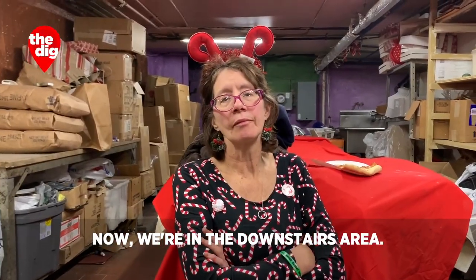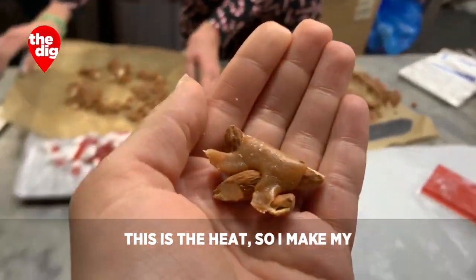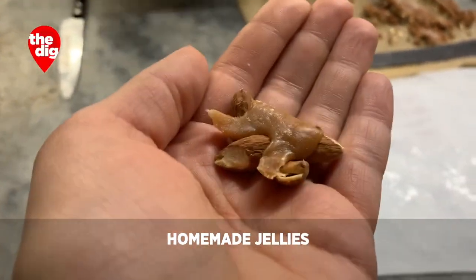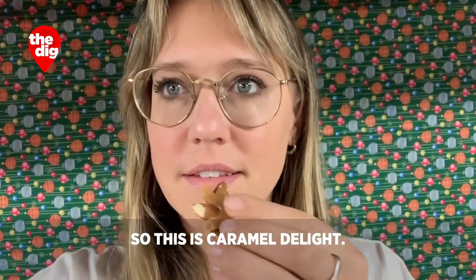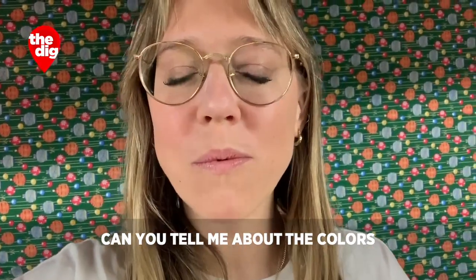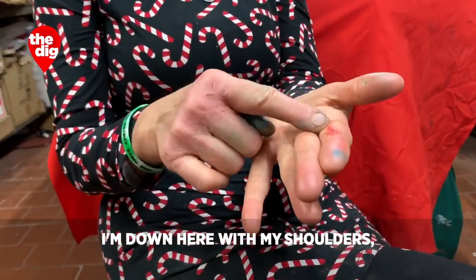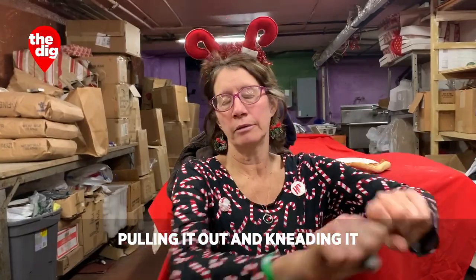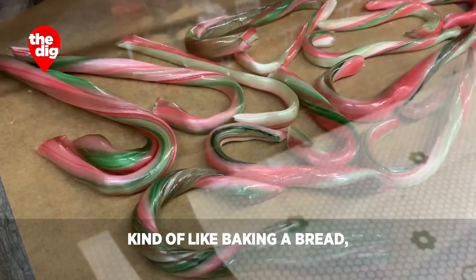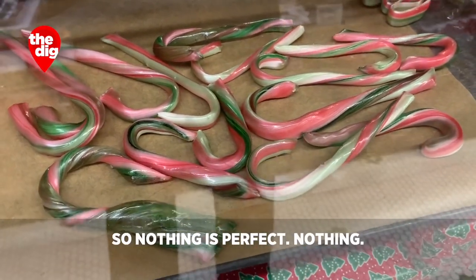We're in the downstairs area — this is where the candy is made. This is the heat. I make my homemade jellies, marshmallow. This is caramel delight — some people call them turtles. Today was candy cane day. I'm down here with my shoulders, pulling it out and kneading it into each other, kind of like baking bread, but the reddish kind of tinges the white.